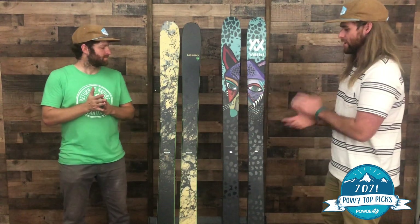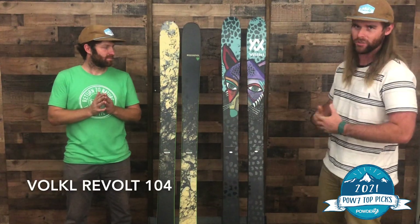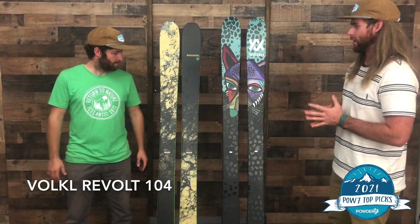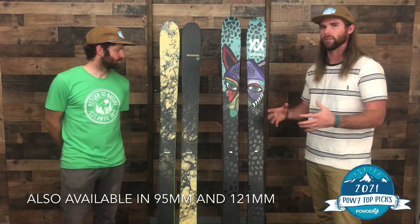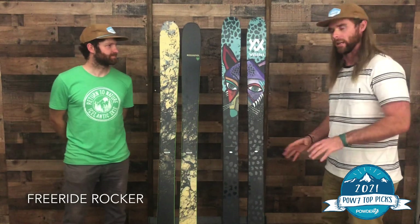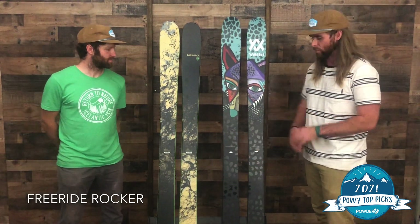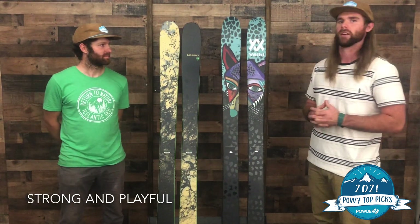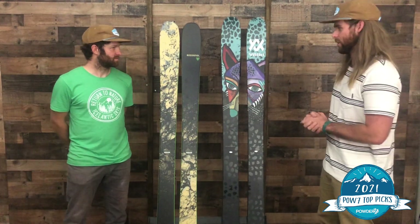We pulled some of our favorite skis out. I'm looking at the Volkl Revolt 104, which is a new ski for 2021. A couple of really special parts about this ski is just the combination of a light, slashy, playful ski with low swing weight, but still a solid amount of oomph under your foot. You still have a solid amount of beef that really drives through variable ski conditions. Skiing through crud, slashing through corn, mogul fields — it handles everything with ease.